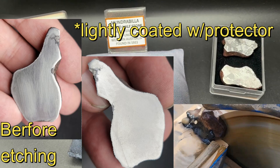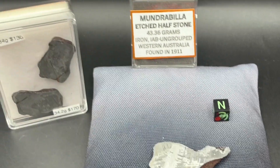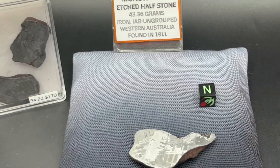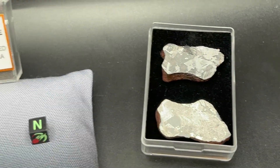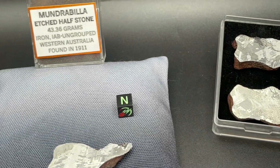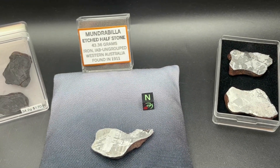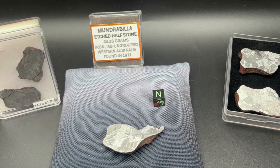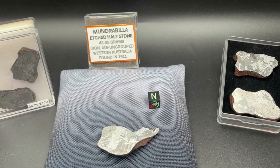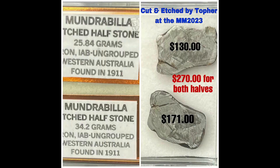I'm not going to take each one out of the boxes. I will tell you that they are all individually priced, and the two that you see on either side are two halves of each rock. We charge five dollars per gram on these etched end cuts or half stones, but if you buy both of the same set, we take fifty cents off per gram.